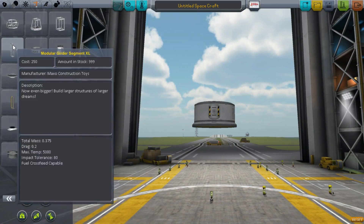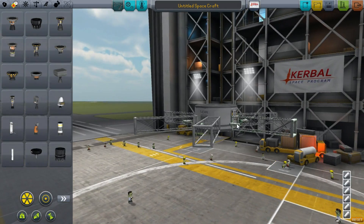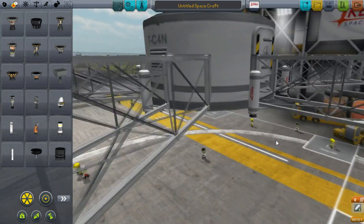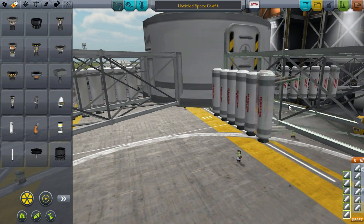Welcome back to Kerbal Space Program. Today we're going to leave the solar system. The best way to do that is using infinite fuel — I know it's a bit cheaty, but I think that's the only way we're gonna get there in less than a year. I'm using these tiny Sepatron engines because the power-to-mass ratio is just great.